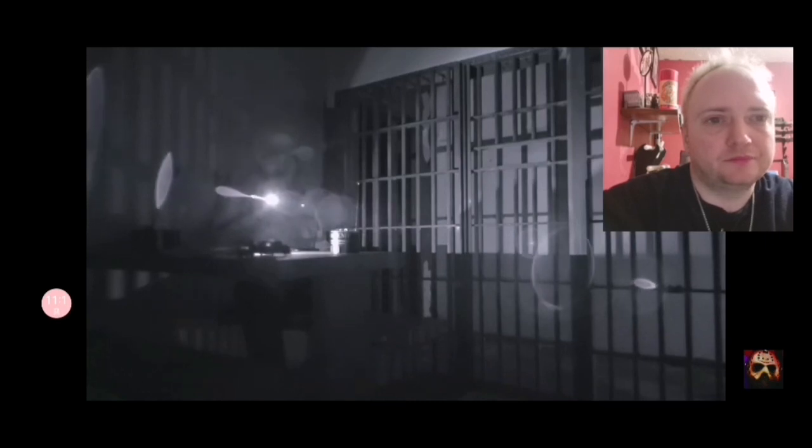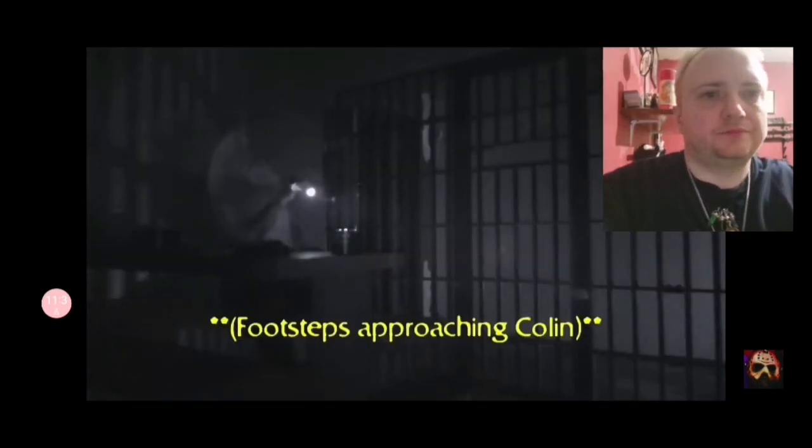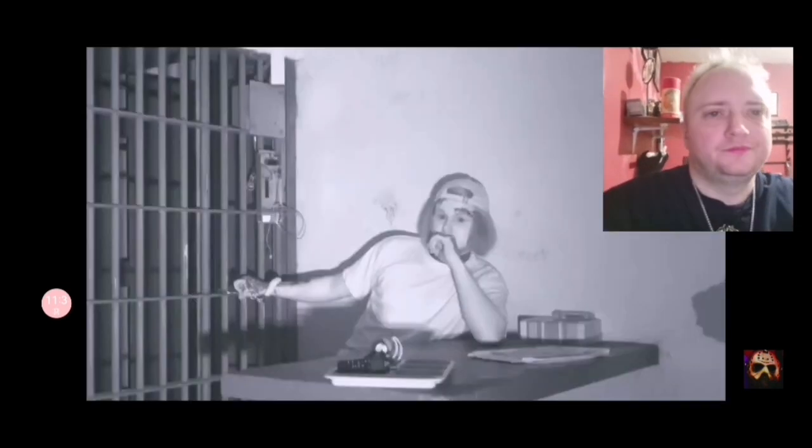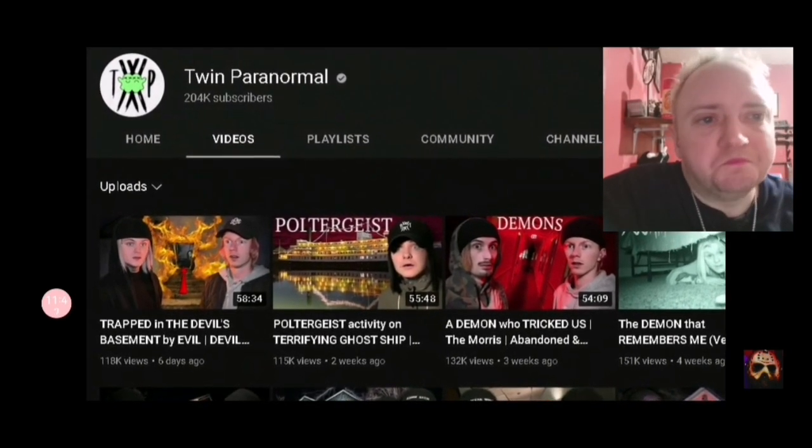To try and communicate with some of the previous inmates, Ryan and Colin locked themselves into two different cells. Ryan was hearing unexplainable sounds from the cell right next to him, while Colin received responses by having his flashlight turned on and off. He also heard footsteps that sounded like they were moving closer and closer. Was everything they recorded enough evidence that this prison is haunted by vengeful souls? If you want to watch the full investigation, visit their YouTube channel, Twin Paranormal.